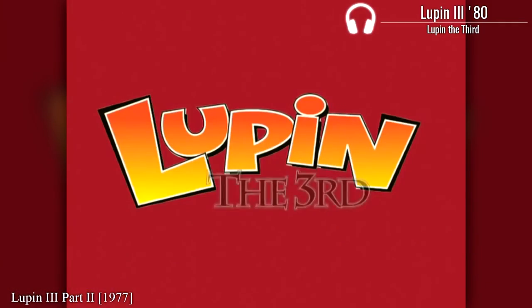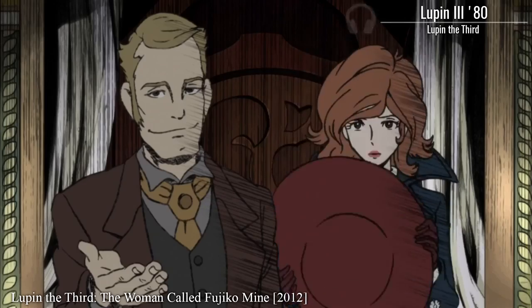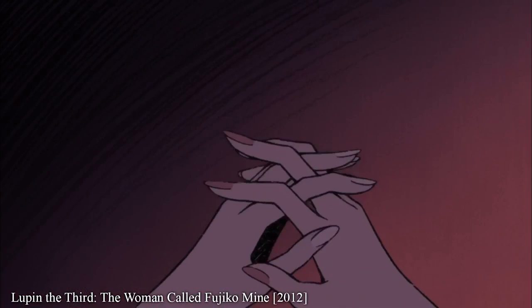It's Lupin the 3rd. Lupin's in it. Fujiko Mine's in it. What other reason could you possibly need?